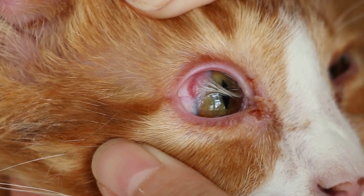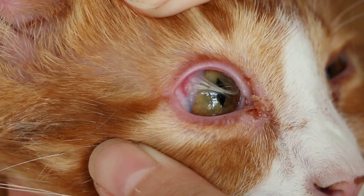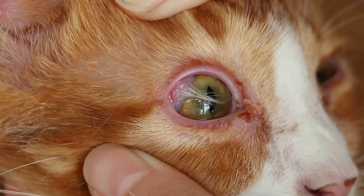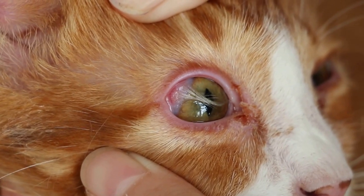Pterygium is different from a dermoid. A pterygium is also a white covering on the cornea, but the pterygium does not have hairs.